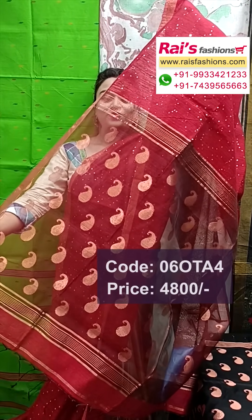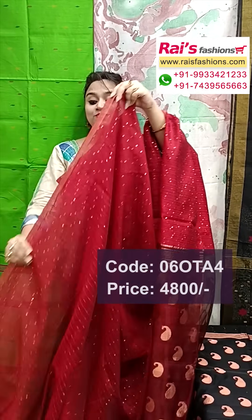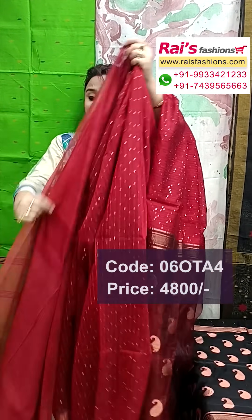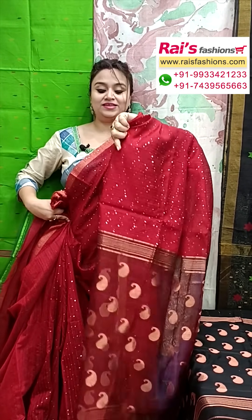Very fresh, elegant, bright look — matka base, 1-inch golden zari border, all over sequin stripes design. Very bright, gorgeous looks, best for your festive wear. Running blouse piece — plain with border, all over sequin stripes, body fitted, elegant, bright looks.